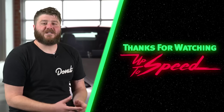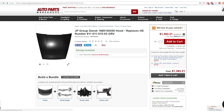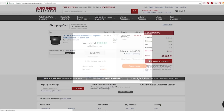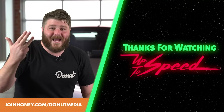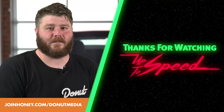Special thanks to Honey for sponsoring this episode of Up To Speed. Honey is a free browser extension that automatically finds the best coupons on the web, so you always get the best prices on everything you buy online. It does all of the work for you — whenever there's a coupon code box, it searches for the deals. There's no reason not to add Honey to your browser today: it takes literally two clicks, it's free, it saves you money, and it helps us bring you more videos. Click on the link below or go to joinhoney.com slash Donut Media.